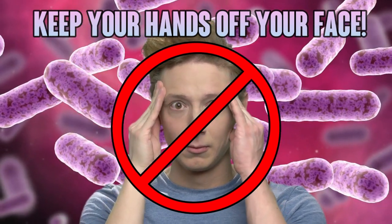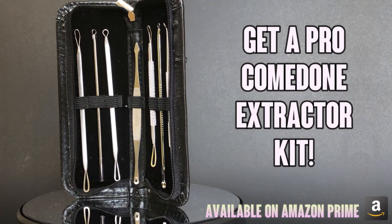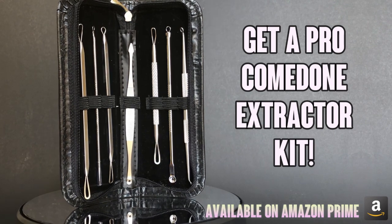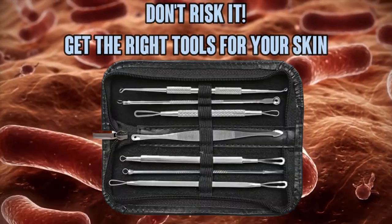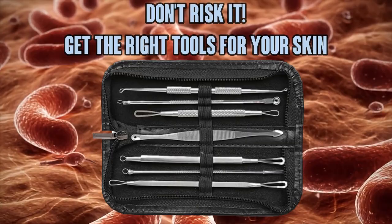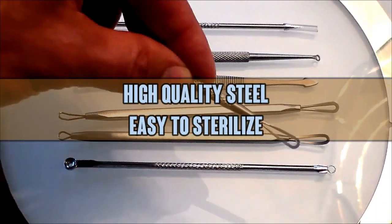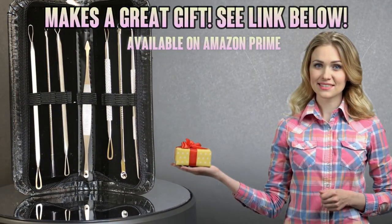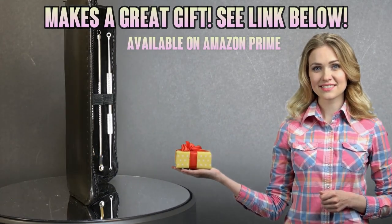That's why I recommend a professional comedone extractor kit, available from Amazon with Amazon Prime. These exquisite Pimple Popper tools are made of the highest quality stainless steel and they come in a handy case. So don't risk getting nasty bacteria and viruses into your delicate pores — cellulitis, staph and other dangerous microbes are real and prominent dangers. Pick up a Pimple Popper kit for each member of your household. There's an Amazon link in the description below.